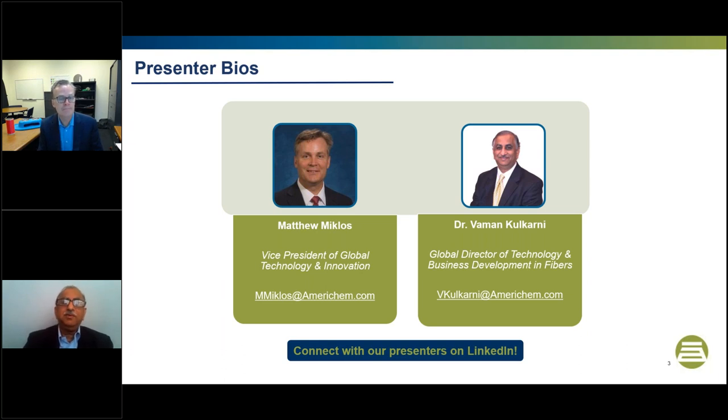Thanks, Matt. Good morning, everyone, or good evening. My background is primarily in material science — 35 years of industrial experience in material science of a variety of materials from polymers, man-made fibers, functional additives, colorants, and conductive polymers. I'm with AmeriChem 30-plus years, currently leading our efforts in technology and business development globally in the area of man-made fibers.